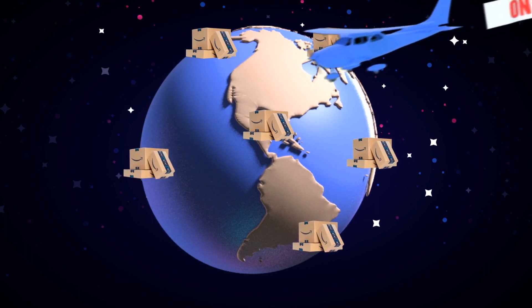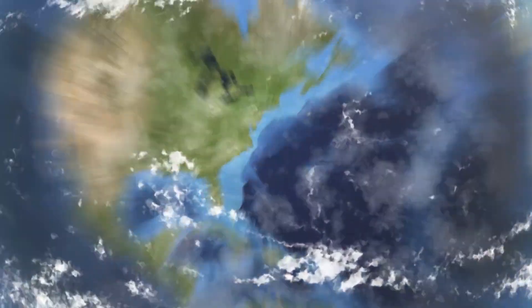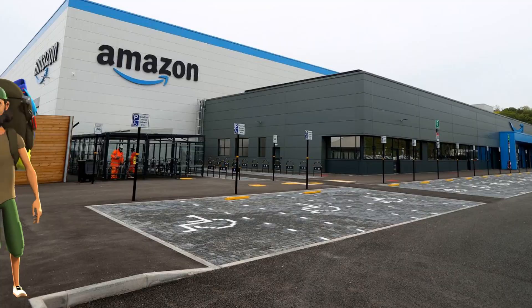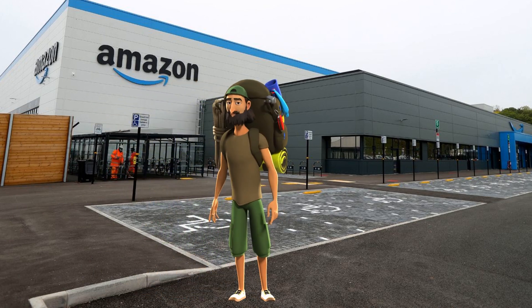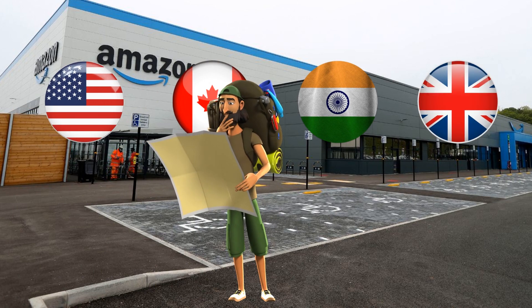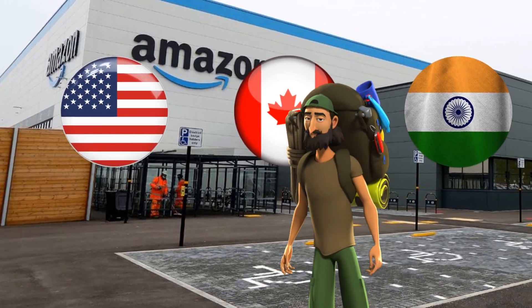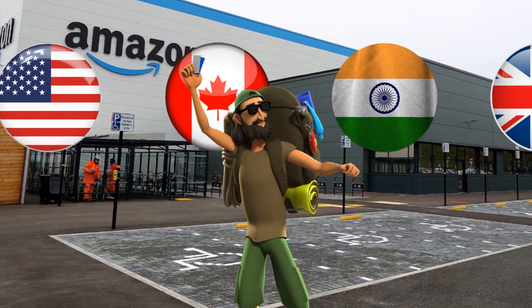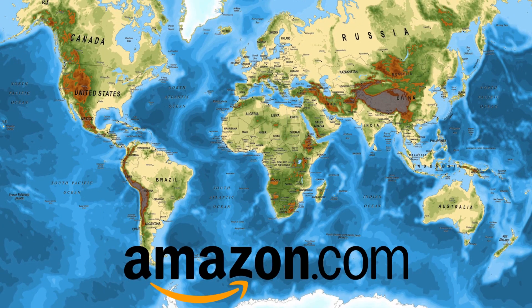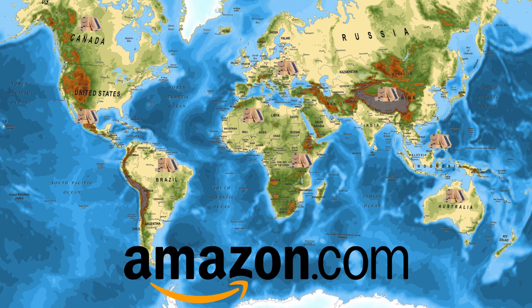Is Amazon available worldwide? It is a question asked by several individuals. The answer is absolutely yes — you can sell on Amazon regardless of your location. There are several Amazon marketplaces including the United States, Canada, India, and the United Kingdom. Amazon.com USA receives the most recommendations since it is the biggest online marketplace. You may sell on Amazon whether you live in Romania, the Philippines, Canada, Brazil, Mexico, or anywhere else in the world.